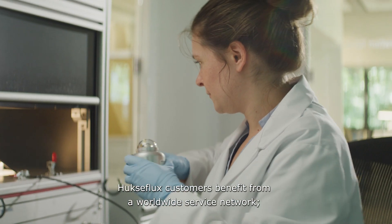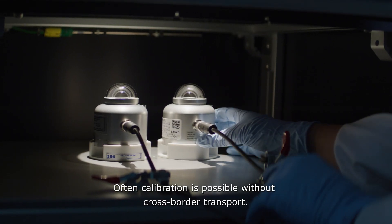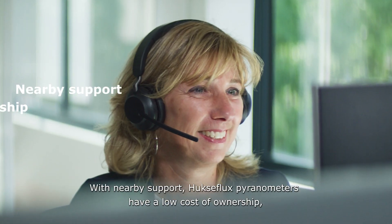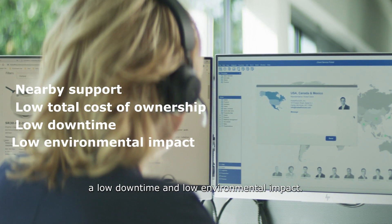Huxaflux customers benefit from a worldwide service network. Often calibration is possible without cross-border transport. With nearby support, Huxaflux pyranometers have a low total cost of ownership, low downtime, and low environmental impact.